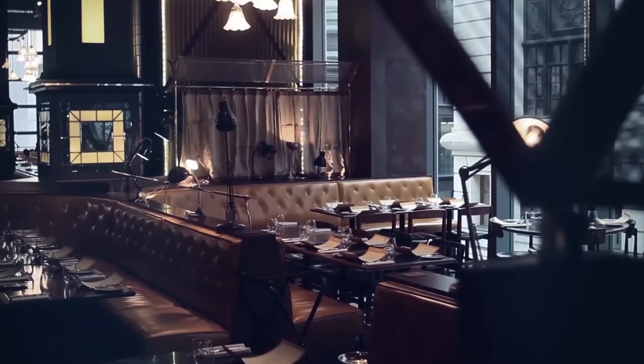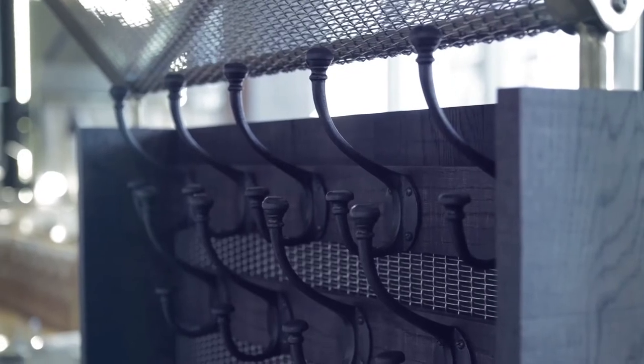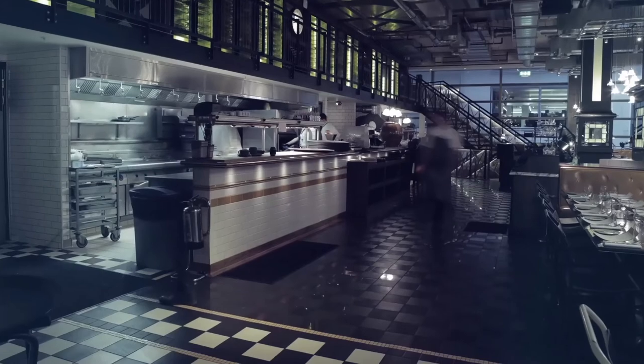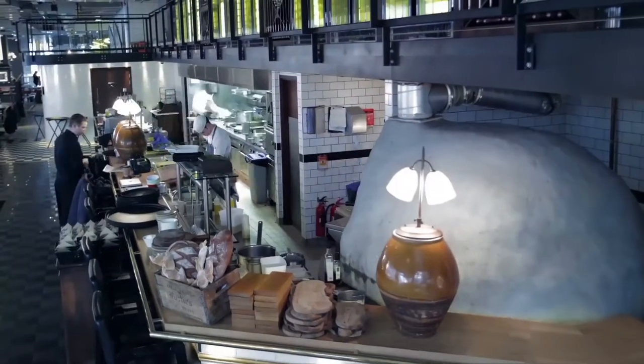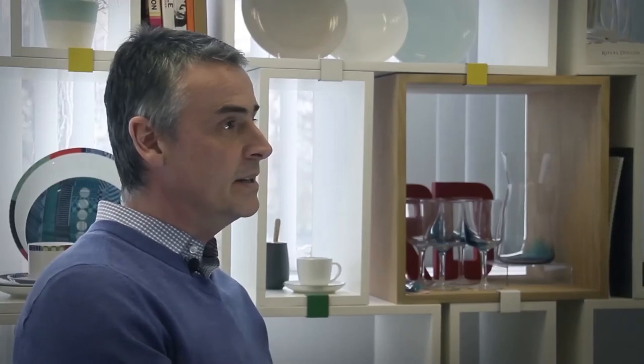Royal Doulton worked very closely with Gordon and his team to draw inspiration from the contemporary dining at Bread Street Kitchen. As with any project, we start by looking at materials, and we did this by investigating what they use within Bread Street Kitchen. This was a combination of cast iron, matte and shiny ceramics, stainless steel, wood and slate, and we combined these back into the concept.